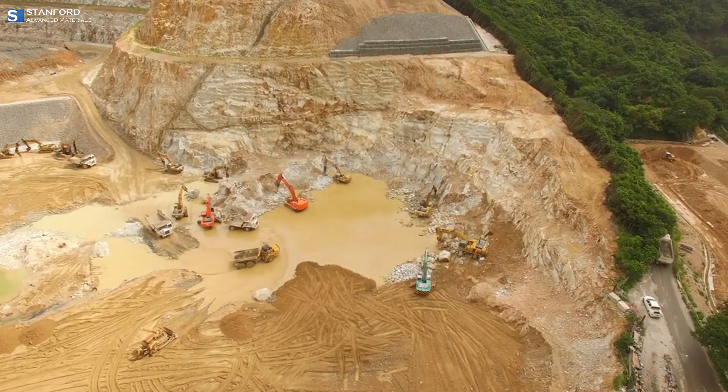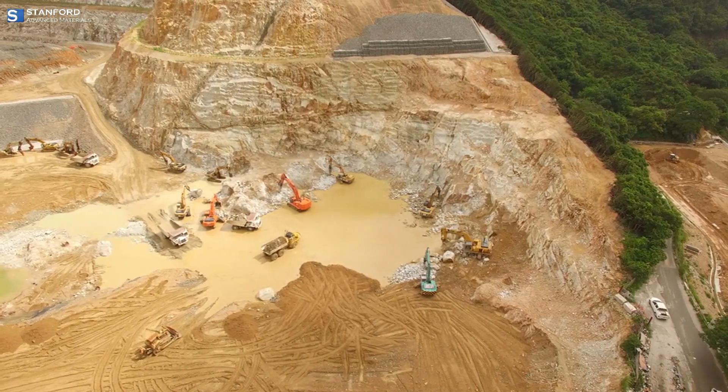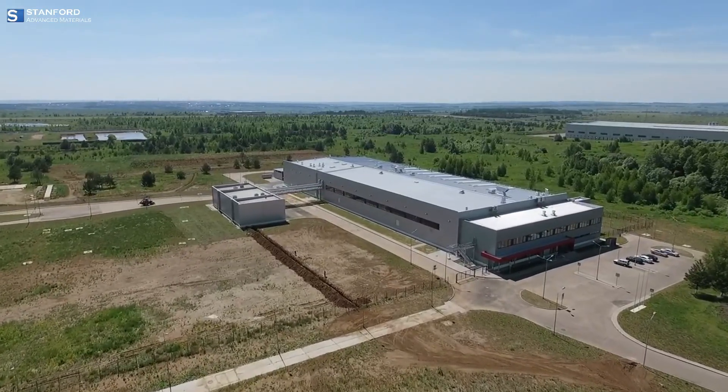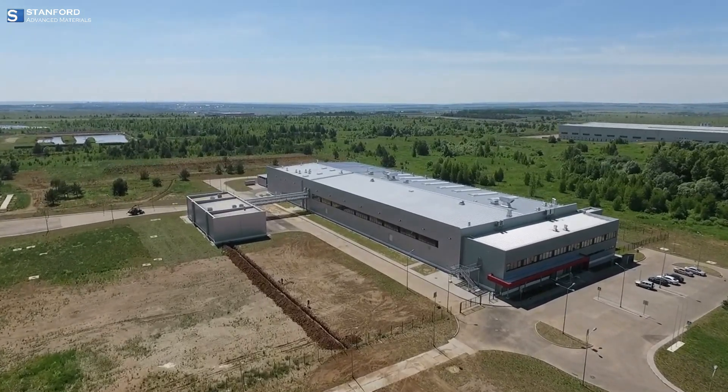Gallium is not found in free form in nature, but it occurs in trace amounts in various minerals and ores, such as bauxite and zinc ore. The extraction of gallium is typically done as a by-product of processing these ores, particularly during the production of aluminum and zinc.